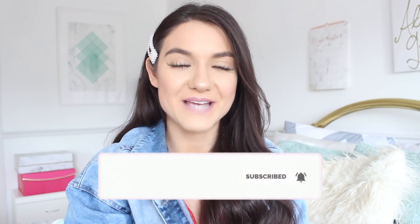Hello gorgeous! Welcome back to my channel, or hello if you're new. If you are new, don't forget to hit that subscribe button and the bell to be notified every single time I upload.